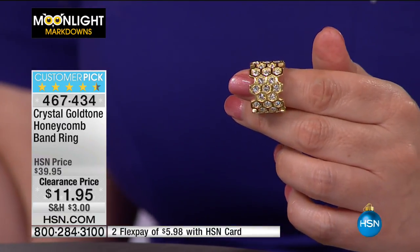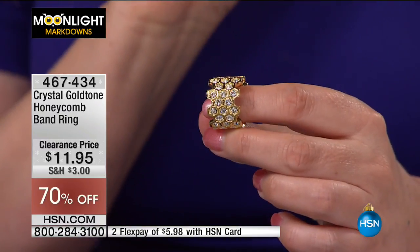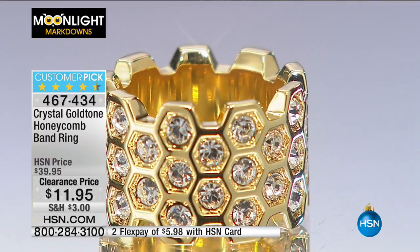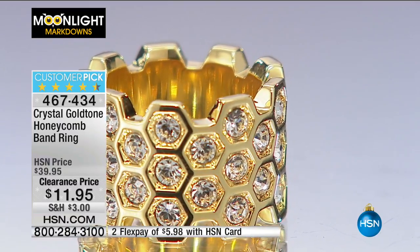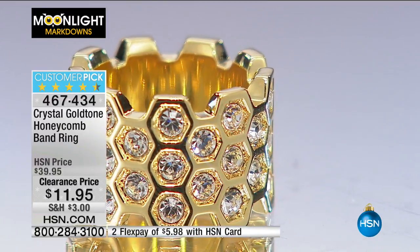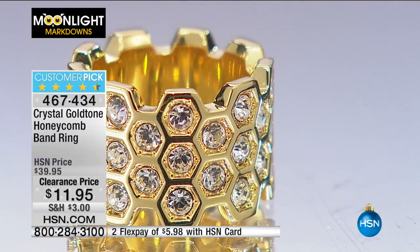Helen shares a story: her sister-in-law's sister's husband lost his wedding ring in the ocean on their honeymoon. At $11.95 this is a great alternative — you could wear a beautiful band and not worry about losing it. It's also perfect for travel — when you worry about putting your expensive jewelry in a safe, at this price you don't have to think twice.